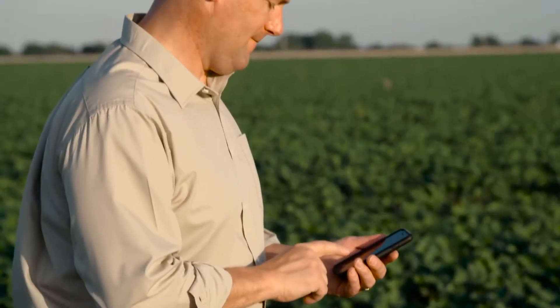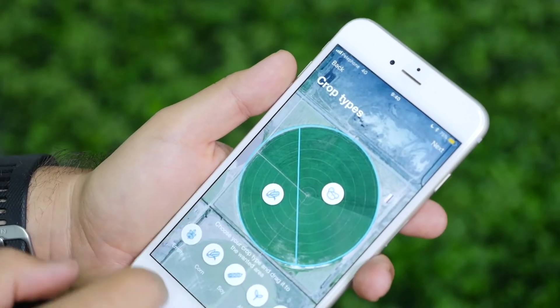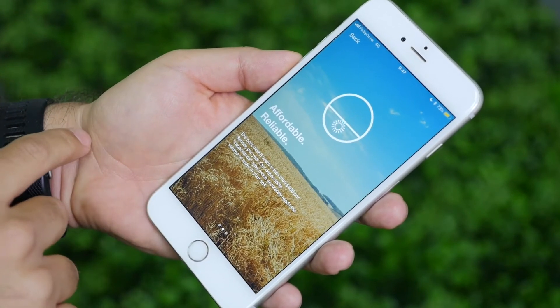Farmers can create their profile, load their sensor data, map fields and zones and take action in just a few clicks. Actionable insights help farmers get more from their soil.